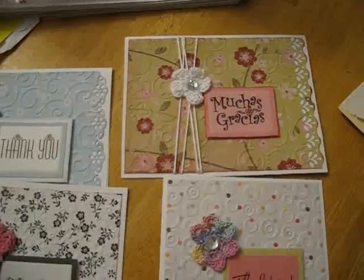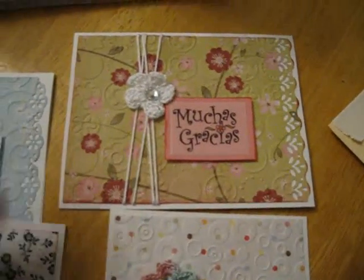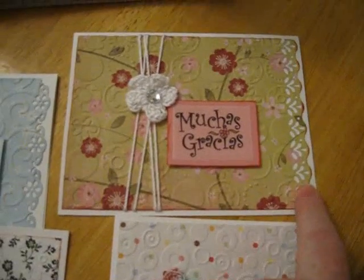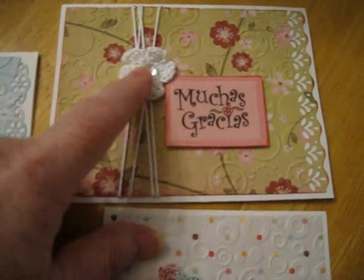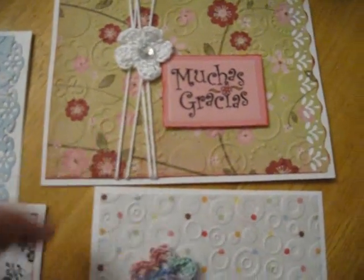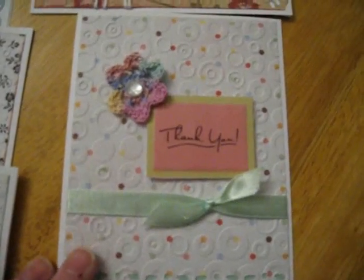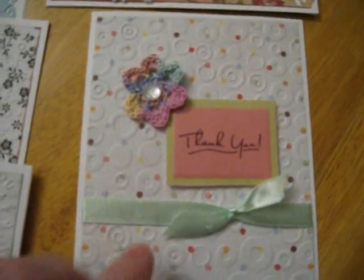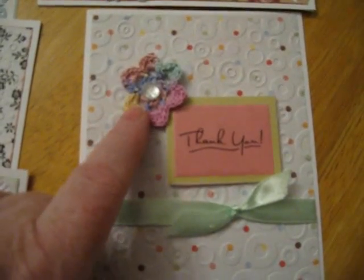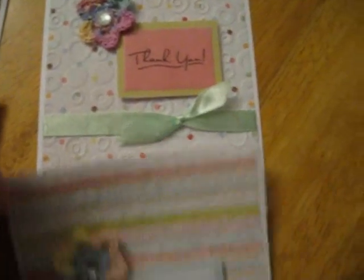they're a similar format. This one I got from a card kit. I used my Martha Stewart to edge the punch, crocheted a cute little flower and put some bling in the middle, and then used the crocheted thread to wrap around. This one I went through the Sizzix embossing folder with the circles, and again a cute little flower and some green background there to match.